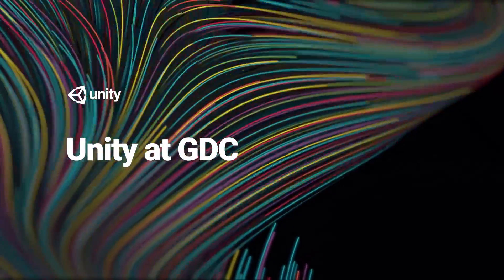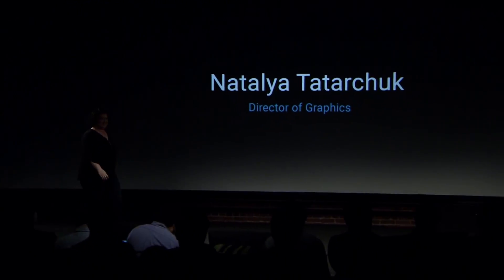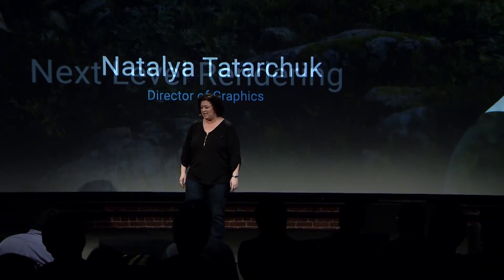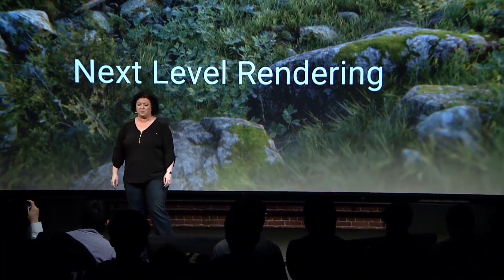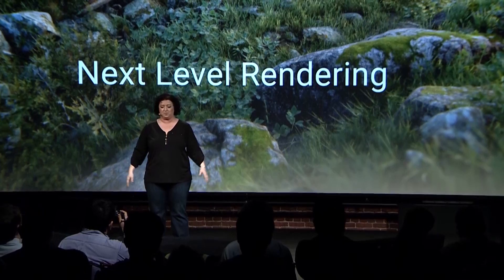Please welcome Director of Graphics, Natalia Tatarcha. Thank you, Brett. Hello. Next Level Rendering is our approach to unleash team creativity in an effort to produce amazing and beautiful visual experiences across all platforms.